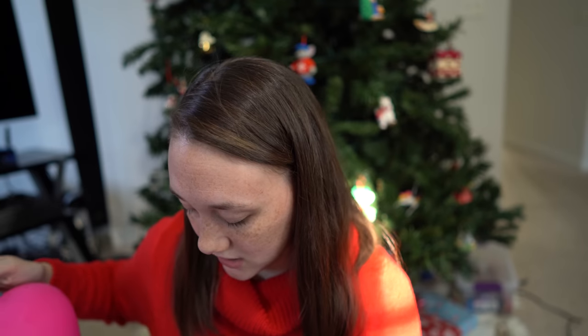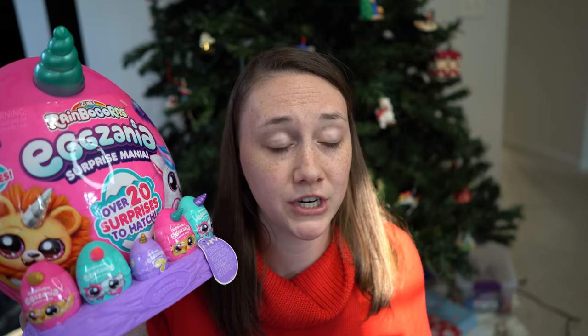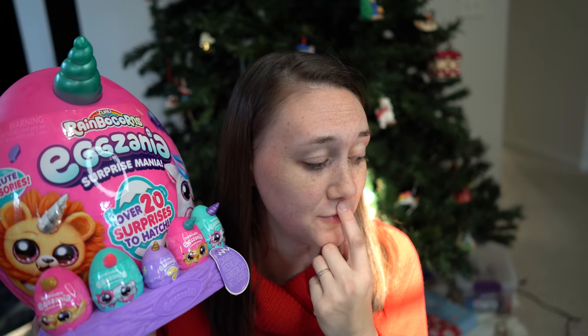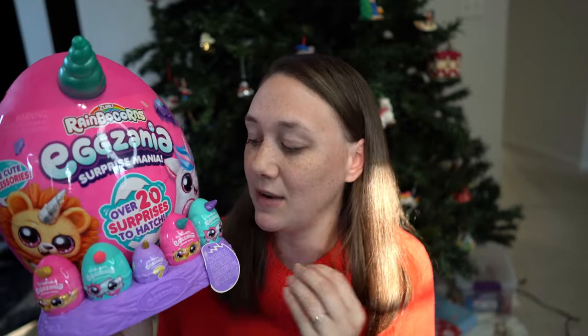Her last birthday gift was this Rainbow Corns set that I paid $37.41 for — that was with tax. Right now Walmart has it on their Black Friday deal for $20, and I keep going back and forth on whether to return mine and buy that one to save $15. But if you want it, get it now while it's $20 — that's a really good deal. She'll just have fun with the toys inside and then opening them up.